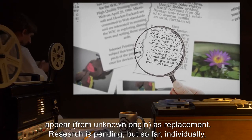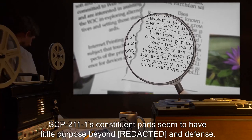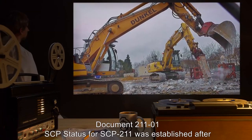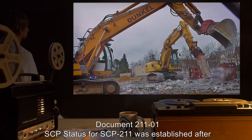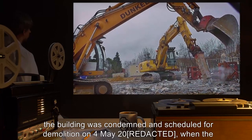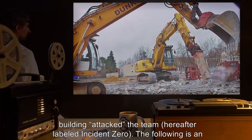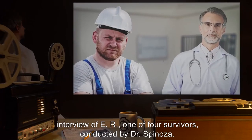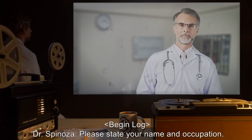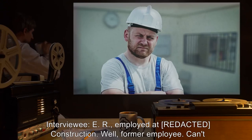Research is pending, but so far individually SCP-211-1's constituent parts seem to have little purpose. SCP status for SCP-211 was established after the building was condemned and scheduled for demolition on the 4th of May 2000, when the building attacked the demolition team—hereafter labeled Incident Zero. The following is an interview of ER, one of four survivors, conducted by Dr. Spinoza.